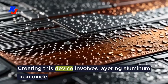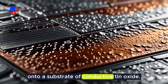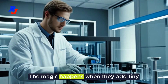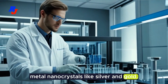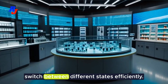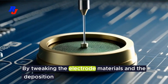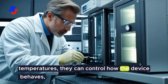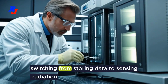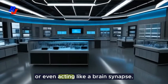Creating this device involves layering aluminum iron oxide onto a substrate of conductive tin oxide. The magic happens when they add tiny metal nanocrystals like silver and gold. This setup allows the device to switch between different states efficiently. By tweaking the electrode materials and the deposition temperatures, they can control how the device behaves — switching from storing data to sensing radiation, or even acting like a brain synapse.